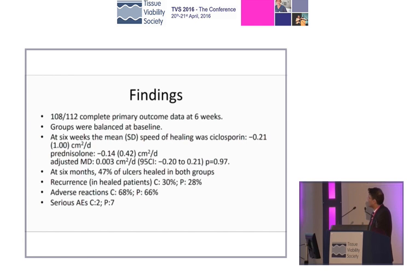The findings relate to 108 of these. At week six, we had the mean and standard deviation of speed of healing for cyclosporine. What we saw was that cyclosporine healed the wound slightly faster — not a lot — than prednisolone. And at six months, 47% of the ulcers had healed, suggesting that you can have a cohort that goes on quite a long time. You're then worried about how long you're going to leave these patients on treatment and all the potential complications of both therapies.